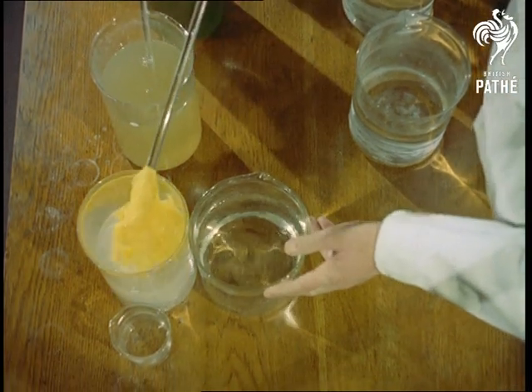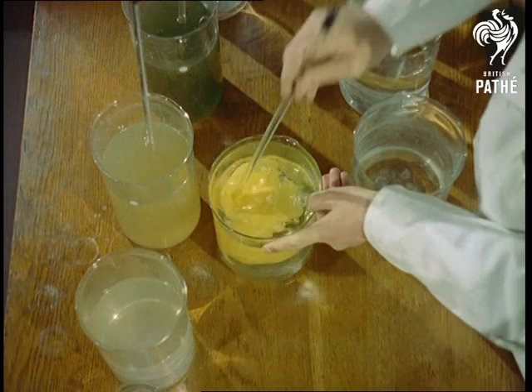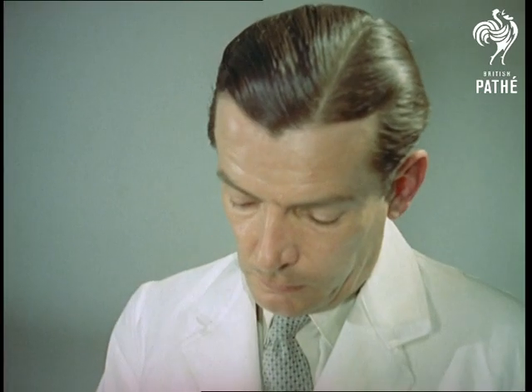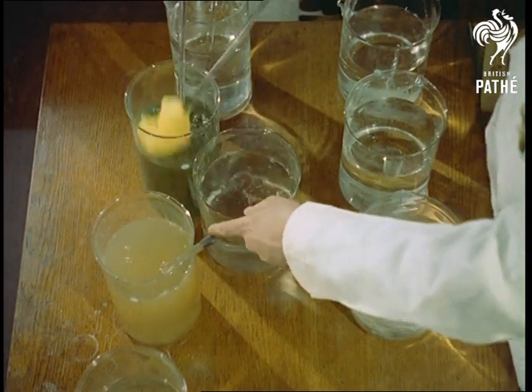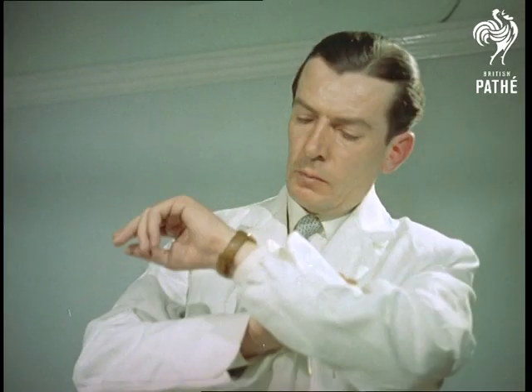Quite simply, the process involves a straightforward chemical reaction. All you need to know is what reaction and what chemicals to use. Without getting complicated, it's done in three stages. In the first beaker, the silk has undergone a change of chemical constitution, making it sensitive to light, like a photographic plate.